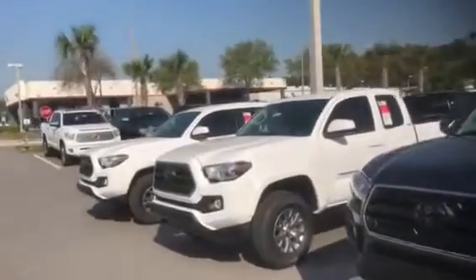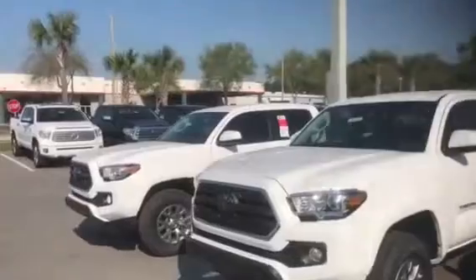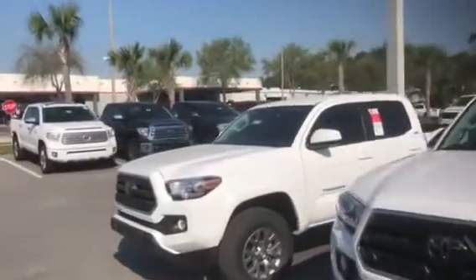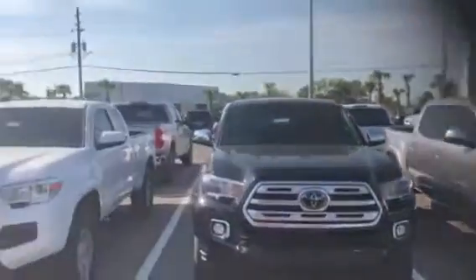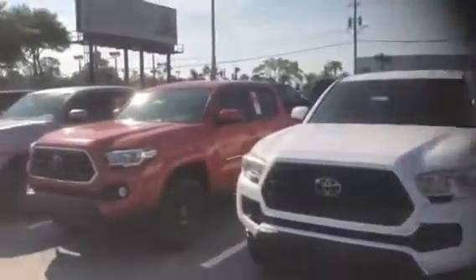Give me a call and I'll go over the details with you. We also have another 25 new 2018 Tacomas in our overflow lot to go along with this huge selection up front.